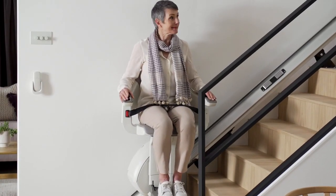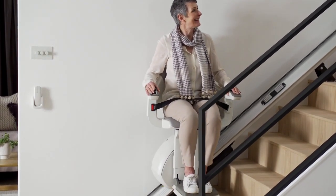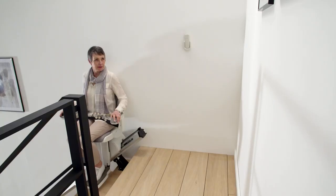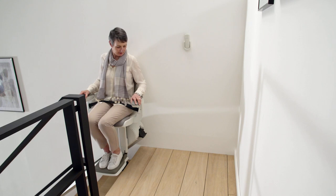Travel with confidence thanks to HomeGlide's certified safety features, ergonomic seat design and impressive weight limit, making it suitable for a wide range of users.